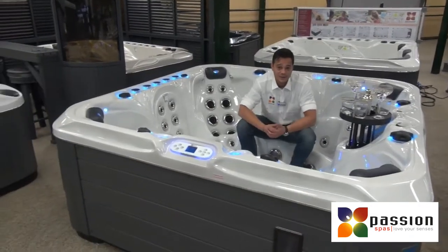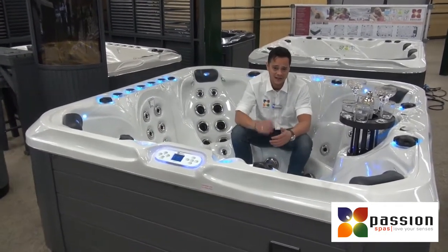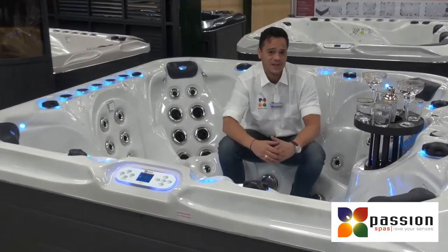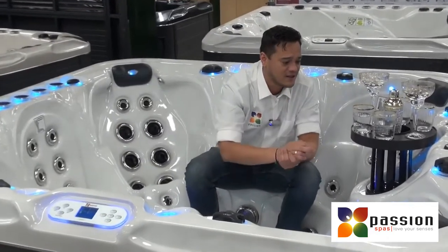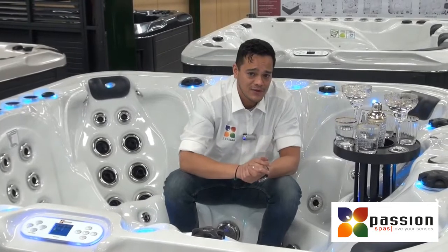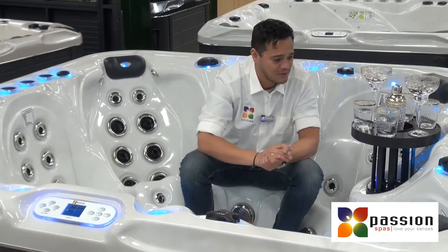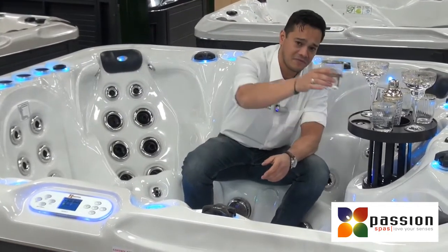Starting from this year, we have a new feature. It's unique and you will find it here at Passion Spas in the signature collection and the exclusive collection. Ladies and gentlemen, we present the skill bar. If you imagine sitting here with friends or family and you have a nice beverage, you can put it on this beautiful bar. Cheers.